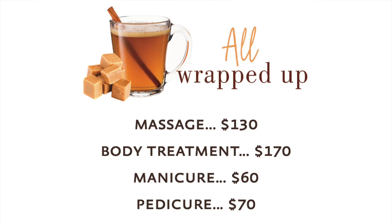Today we will go over the Woodhouse Winter Seasonal Services called All Wrapped Up. The seasonal services available are manicure, pedicure, massage and body treatment.